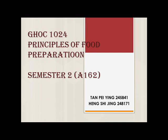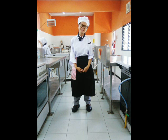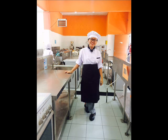A very good morning to our lecturer Madam Wumi and our friends. Today our topic is legumes, grains and pasta. Before we start our presentation, we would like to introduce ourselves. My name is Heng Shijing, metric number 248171. My name is Tan Pei Ying, metric number 245841. So let's start.